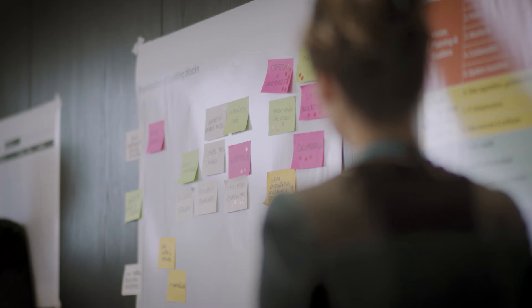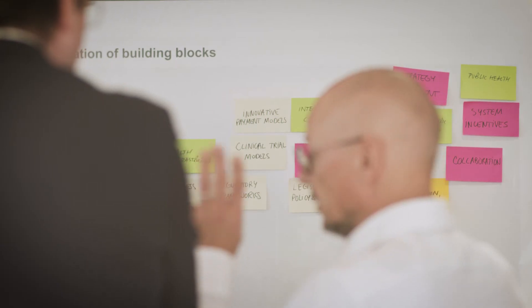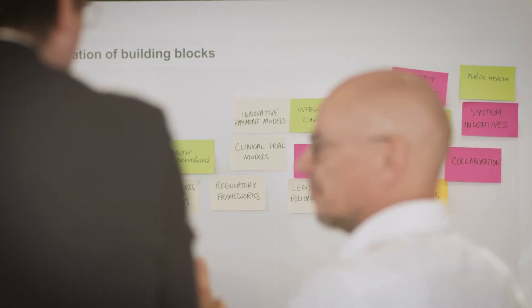How can we improve bringing innovation to healthcare systems? We need a common approach, a common understanding in terms of terminology, and a common framework in terms of how we want to get there.